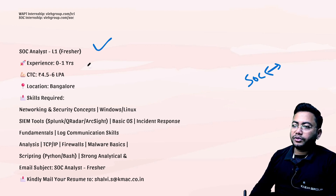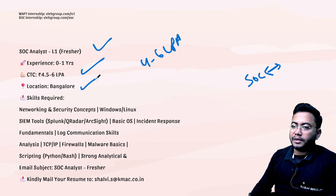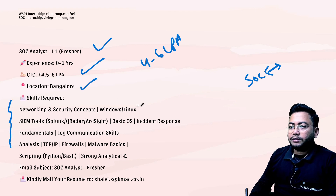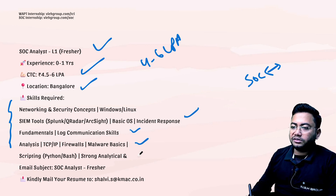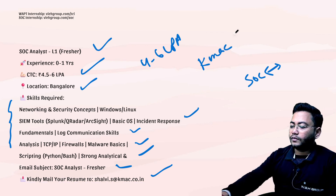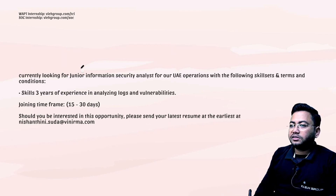Next up, for freshers there are SOC intern openings. If you're looking for a SOC job, this is for you. The pay is four to six LPA (lakh per annum). This is a Bangalore-based job. Skills required include network and security concepts, SIEM tools knowledge, fundamental log analysis, and scripting knowledge. You need to write 'Associate/Fresher Analyst' in the subject line and drop your resume to the provided mail ID. The company name is KMACK.